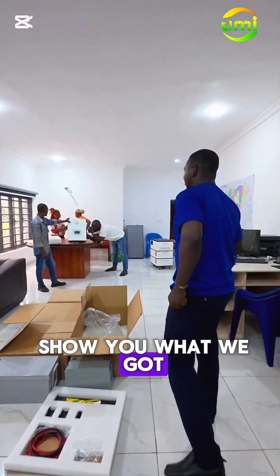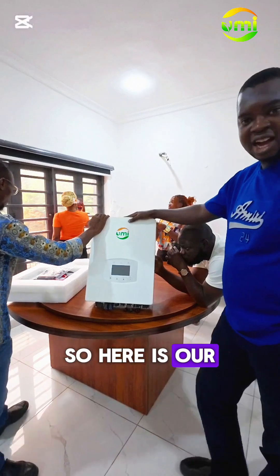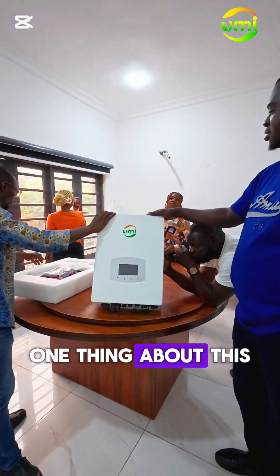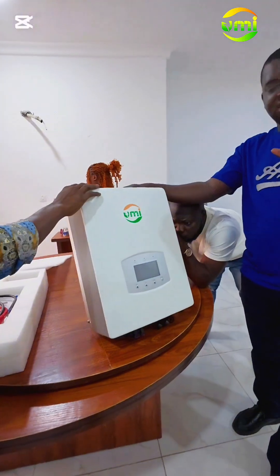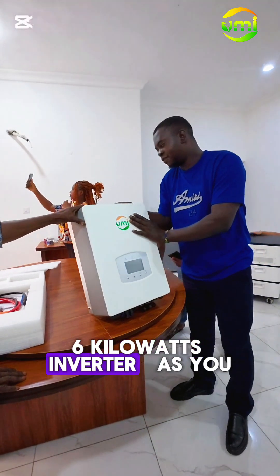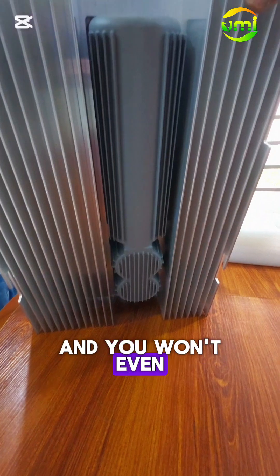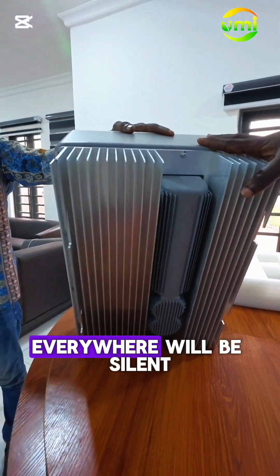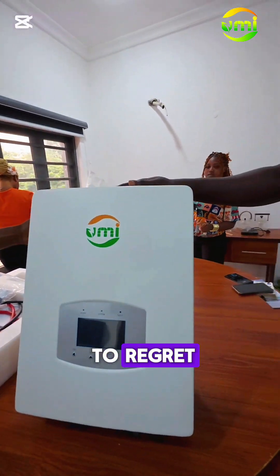Just to show you what we got. Here is our IB inverter. One thing about this inverter is that it has low maintenance. It has a 6 kilowatt inverter. As you can see, you can own this and you won't even know you are on an inverter. Everything will be silent, everything will be cool. If you go with this, you are not going to regret it.